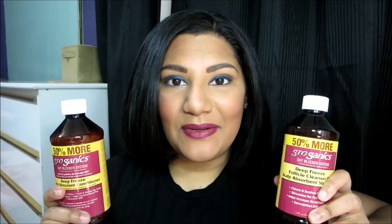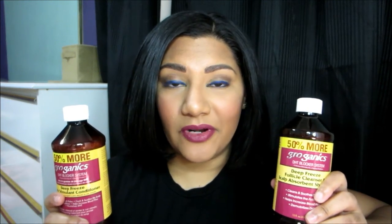Hey guys, today's video is going to be a review on three products from the brand Groganyx.